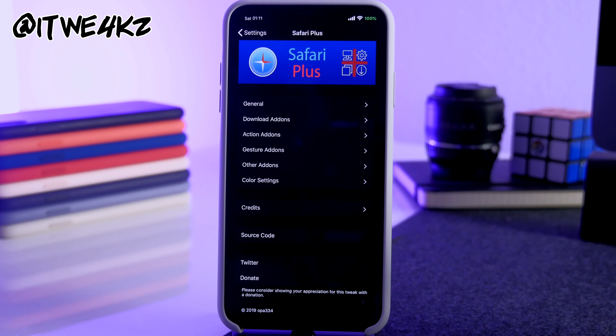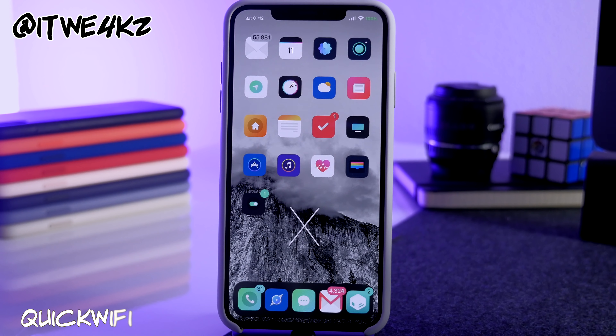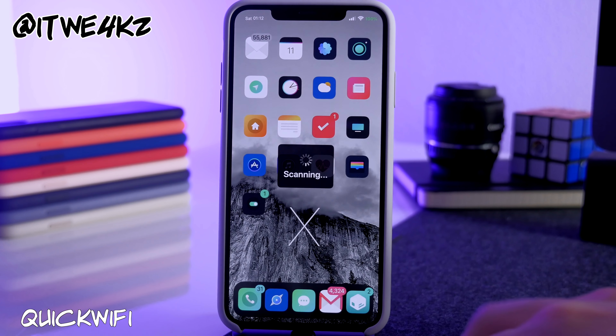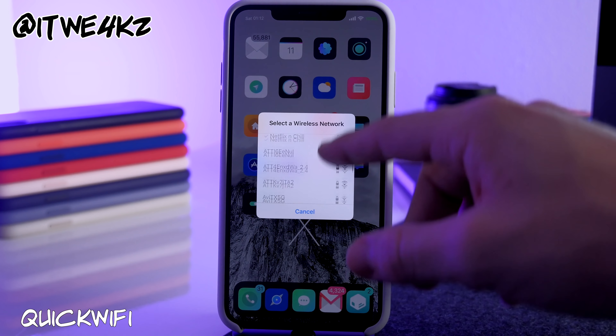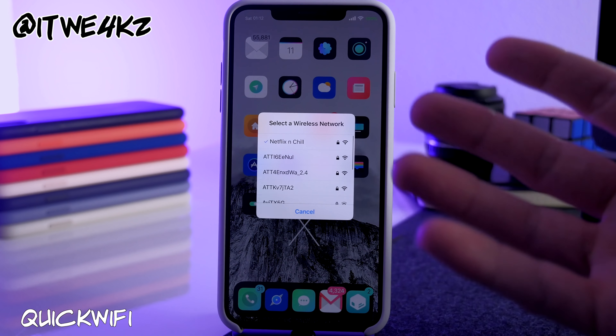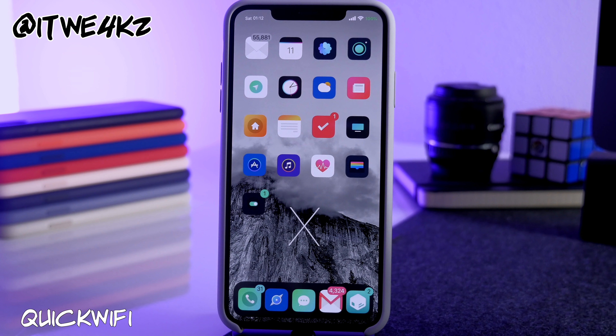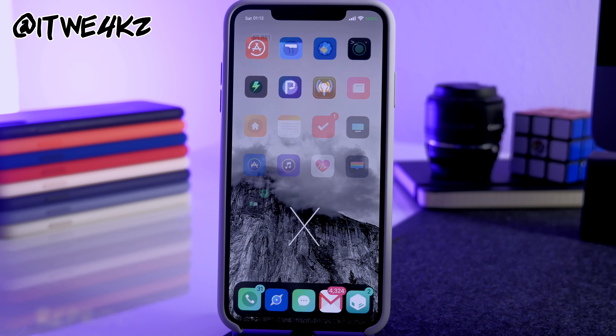Next is Quick Wi-Fi, which lets you quickly switch Wi-Fi networks directly from Control Center. Swipe down, tap the Wi-Fi module, and it goes straight into settings, scans all nearby wireless networks, and lets you connect to one — all without going into the Settings app.